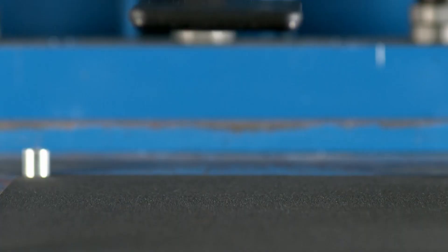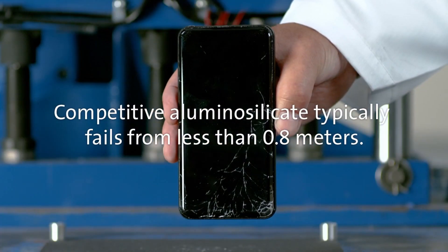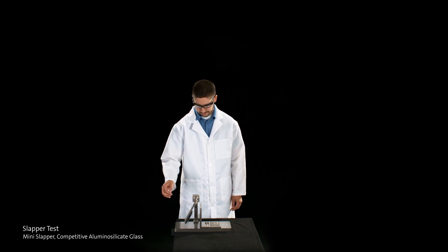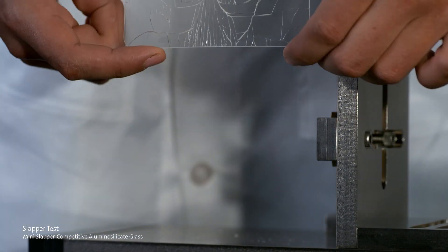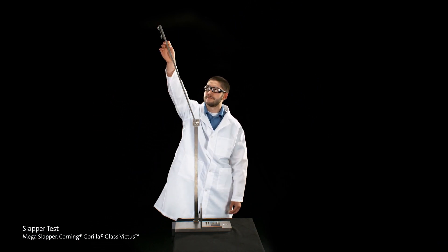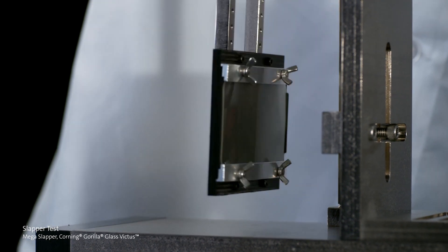In the same drop test, the competition achieves only up to 0.8 meters of height while Gorilla Glass Victus can go up to 2 meters. Gorilla Glass 6 was up to 1.5 meters. In another test called the slapper test, which tests breakage, there is a big swing from a great height down onto the sandpaper surface — and again the Victus outperforms the competition by a big margin.